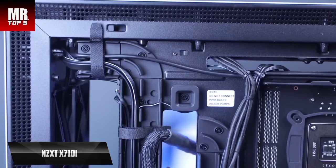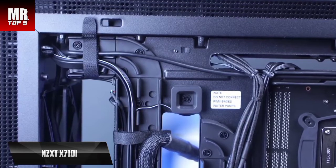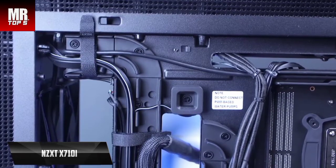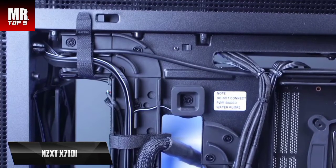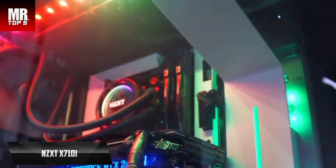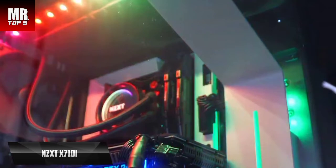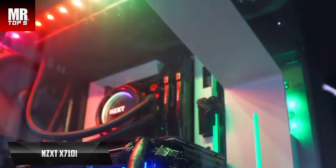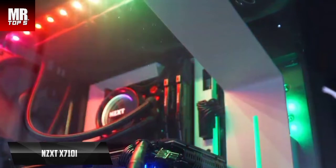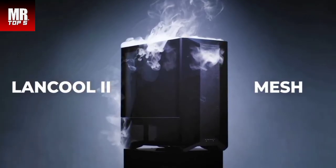Wiring options include USB 3.0, USB 2.0, HD audio, and USB-C connectors. A tempered glass panel lets you see inside the tower and enjoy different lighting effects. The included fans are very quiet and create good airflow, so noise and temperature are not issues. The included LED strips allow personalized lighting, and the Smart Device V2 controller lets you control fan speed and lighting via CAM software. This is a quality product we can fully recommend.